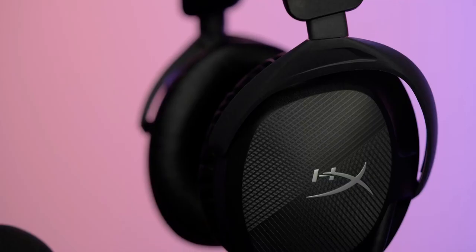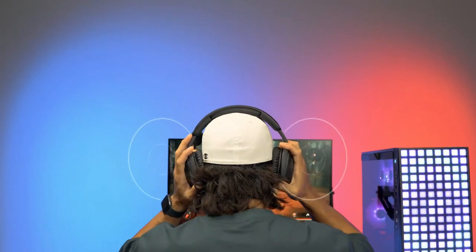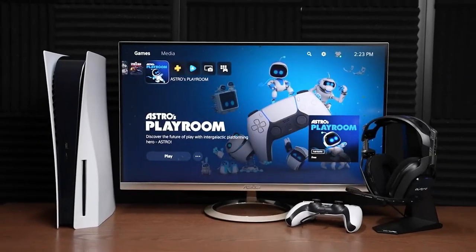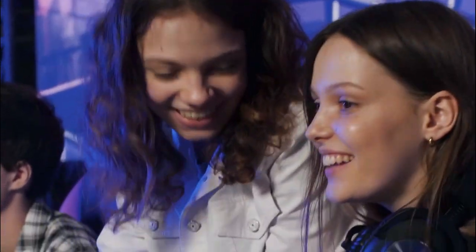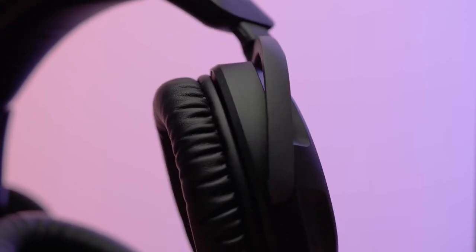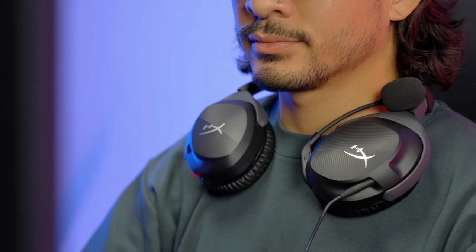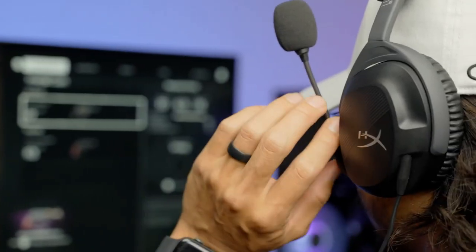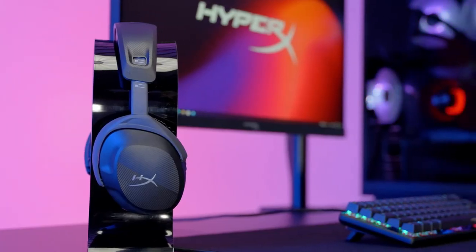Choosing a wired headphone is your best option if you prioritize detailed sound quality and don't need high portability, especially when gaming on consoles or PCs. If you require communication, you can purchase a separate external microphone, whether it's a USB mic, a budget-friendly clip-on model, or a standalone option like the Antlion ModMic or V-Moda Boom Pro. These external microphones often provide clear and fuller voice reproduction compared to the built-in microphones of gaming headsets.